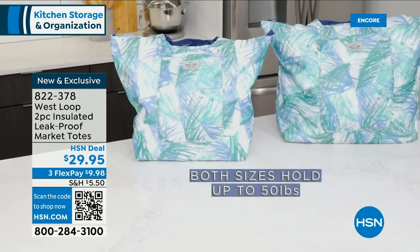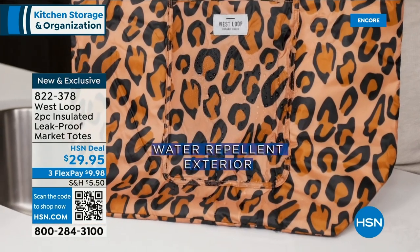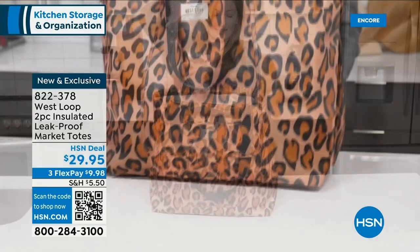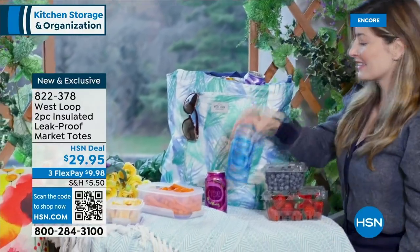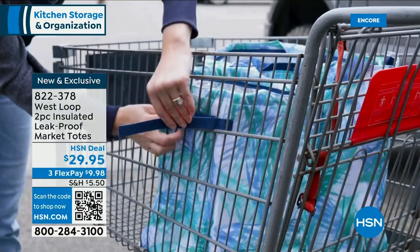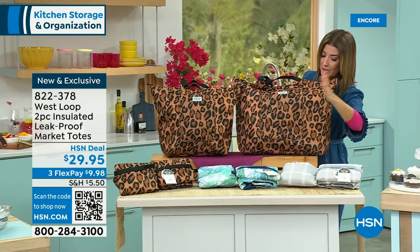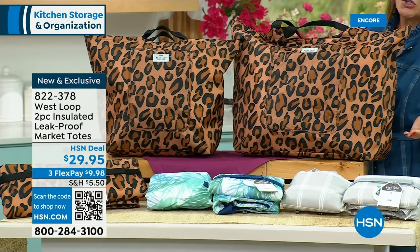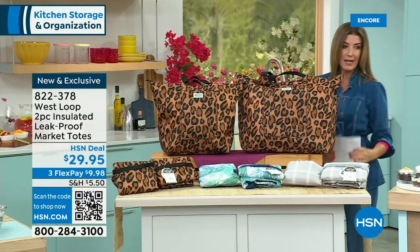Now we have some great insulated tote bags from our friends at West Lube. You get two bags — they're leak-proof, water-repellent, and insulating. Great for beach days, boat days, keeping your food warm or cool while traveling, or keeping groceries cool — don't want that ice cream to melt on the way home. One bag holds 35 cans and the second holds 50 cans. They come in leopard, palm print, or gray plaid. All for less than $29.95.